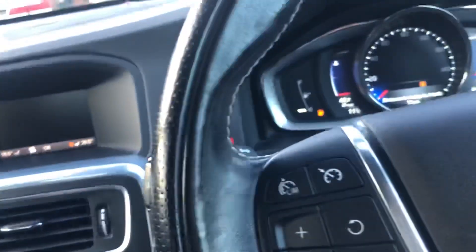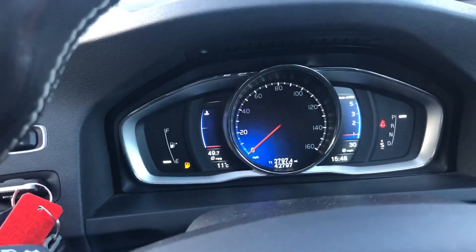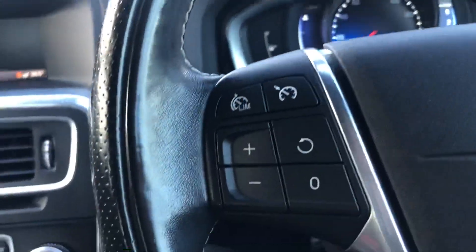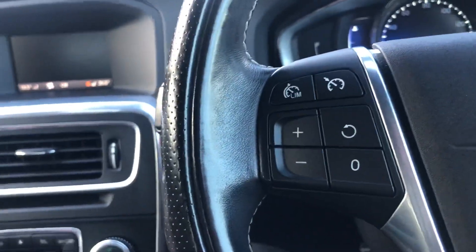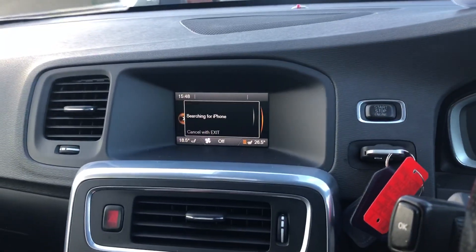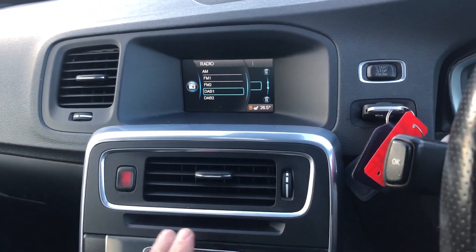There are two sets of keys, heated front seats. Mileage 42,797. Cruise control and speed limiter, auto lights and wipers. And we've got the AV radio, Bluetooth phone, Bluetooth media.